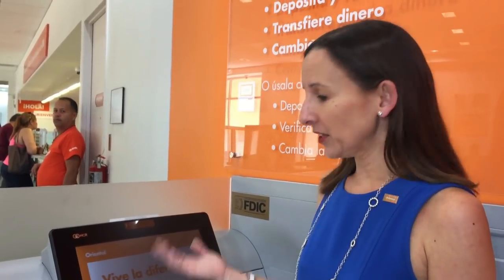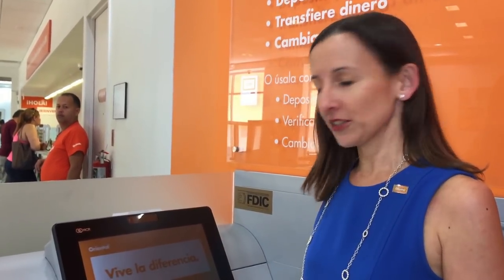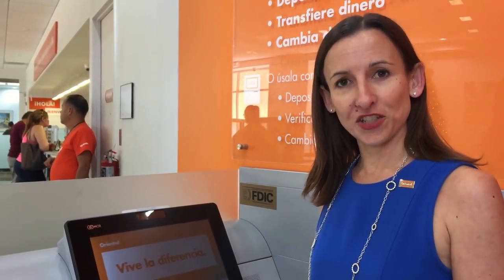We have tellers here in our central offices in Puerto Rico and they'll be assisting me today in some transactions. So what we can do here is pay bills — utility bills, your loan bill, credit cards — as well as make transfers and cash checks.